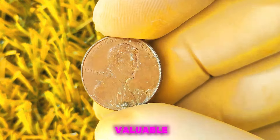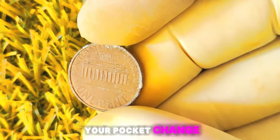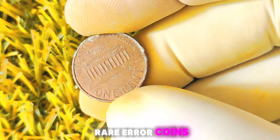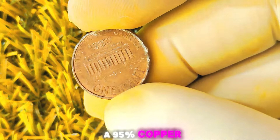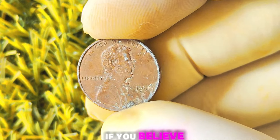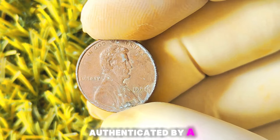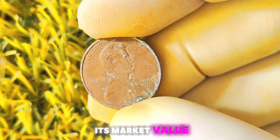However, that doesn't mean they aren't valuable. If you come across a 1996 Lincoln penny with a D-Mint mark in your pocket change or coin collection, it's worth taking a closer look for the telltale signs of a 95% copper planchet, such as a distinct color difference or weight variation. If you believe you have one of these valuable coins, it's always a good idea to have it authenticated by a reputable coin dealer or grading service to confirm its rarity and increase its market value.